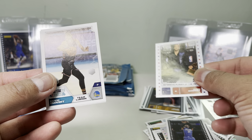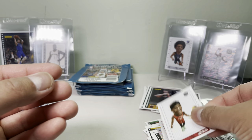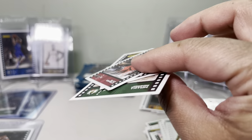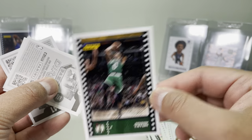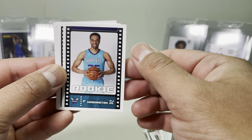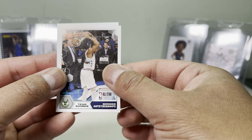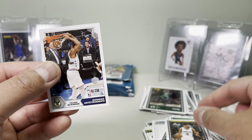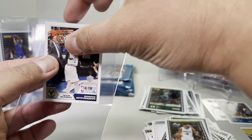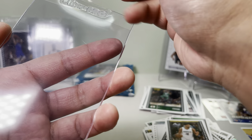We got Team LeBron, Kevin Durant, and Pascal Siakam — look at that, pretty neat. Another Jayson Tatum — I think we got one of these early when we started opening packs. Let's see: we got a rookie card of P.J. Washington. Coach card. Oh, we got a Giannis — this is a Team Giannis card. Jeremy Lamb. An All-Star spot. Let's get this one graded.